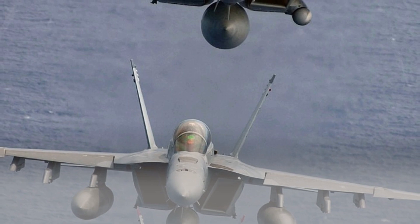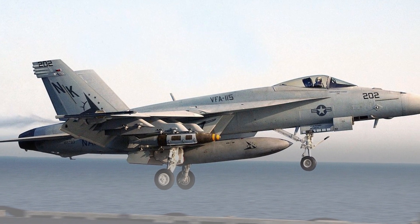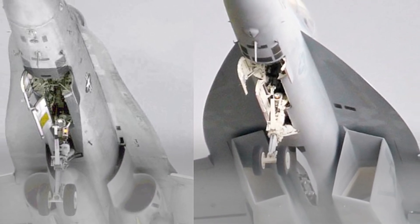The F/A-18 Super Hornet is a highly maneuverable aircraft. It has a good thrust-to-weight ratio and a digital fly-by-wire control system. This allows it to perform a variety of high-G maneuvers, such as the Pugachev's Cobra.